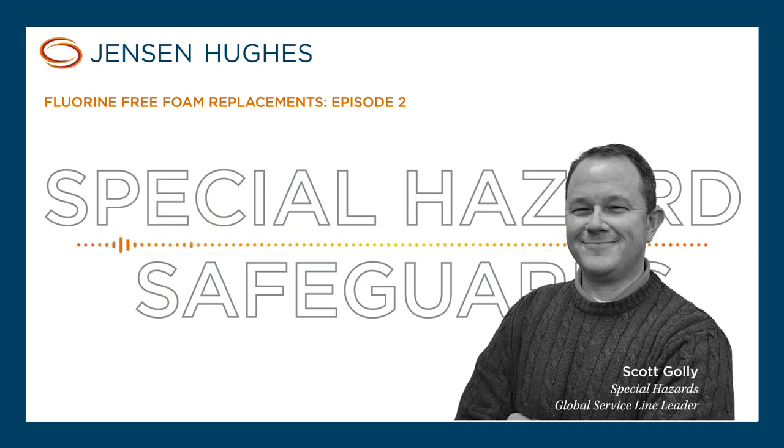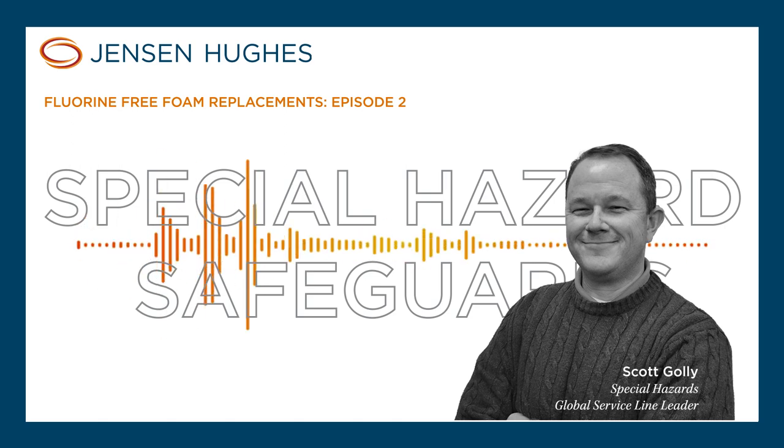There has been early adoption of fluorine-free foams in Europe and Australia. Copenhagen Airport in 2009 started using fluorine-free foams. But globally, fluorine-free foam has been in use for quite some time. We just haven't seen such an aggressive move to get rid of PFAS until more recently. There are now multiple F3s available on the marketplace under different listings — not MIL-PRF, but different listings including UL-162, and there are well over a dozen products that are UL-listed and can be used in commercial applications.